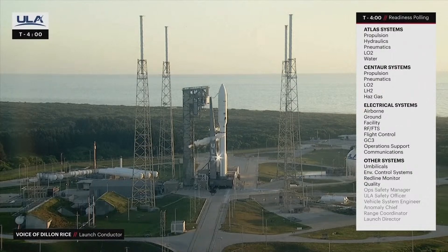Quality — Go. Ops safety manager — Go. ULA safety officer — Go. Vehicle system engineer — Go. Anomaly team — Go. Range and weather — Go. Launch director: You have permission to launch. Proceeding with the count.